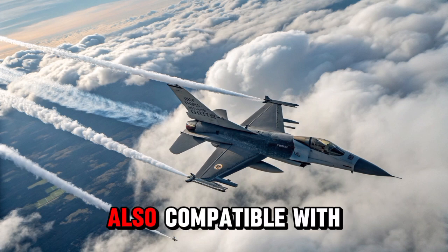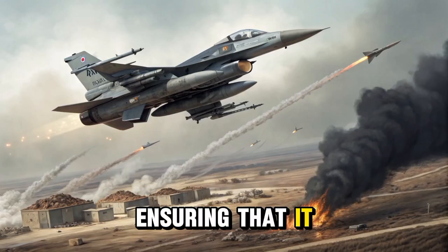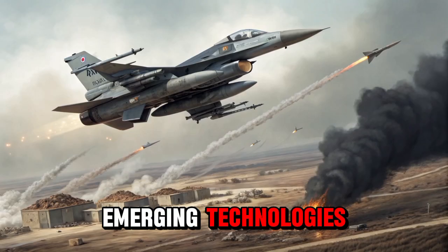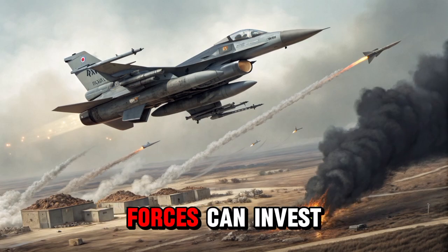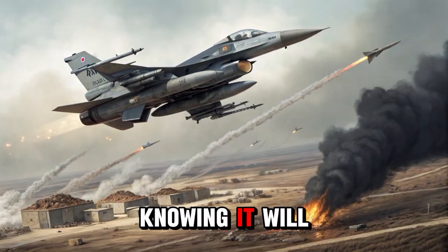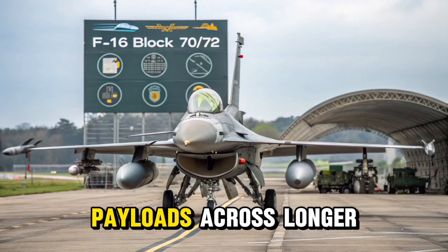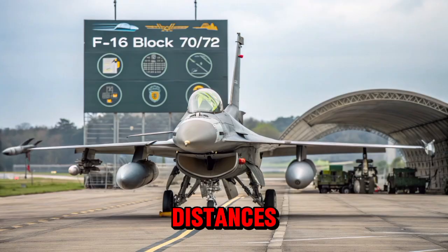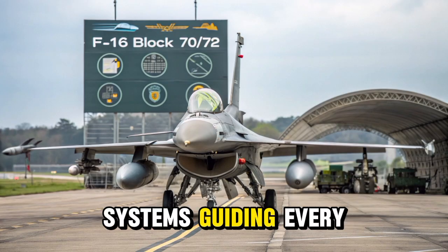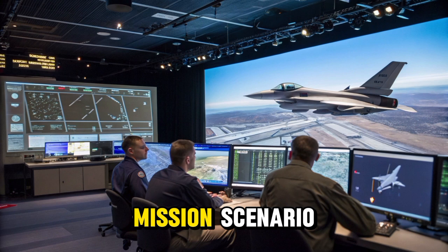The aircraft is also compatible with future munitions and weapons upgrades, ensuring that it can evolve with emerging technologies and mission requirements. This means air forces can invest in the F-16 Block 70/72, knowing it will remain relevant for years to come. The jet's ability to carry more payloads across longer distances, with advanced targeting systems guiding every strike, ensures it maintains superiority in any mission scenario.